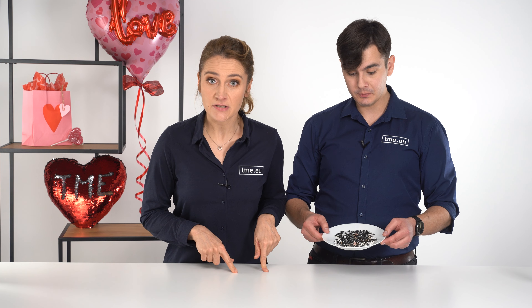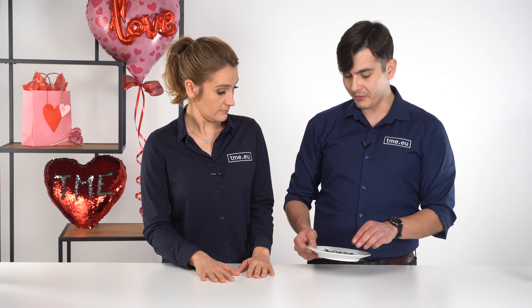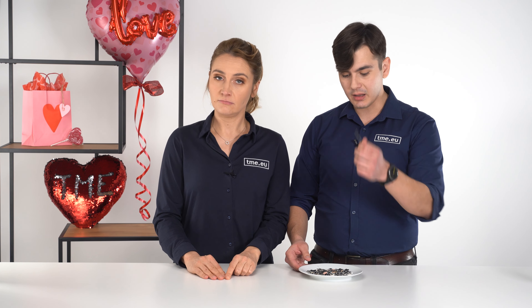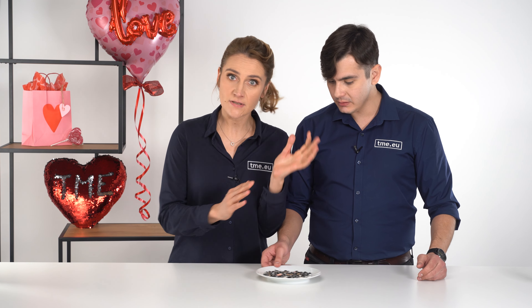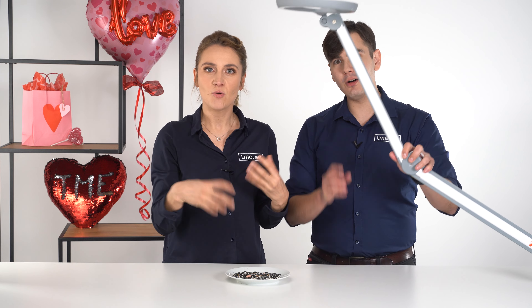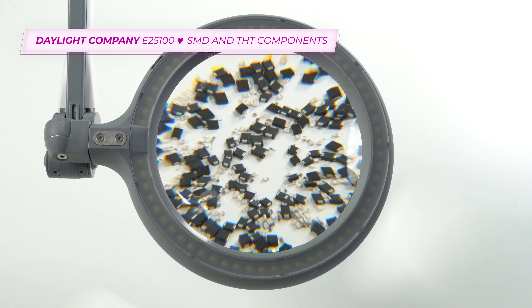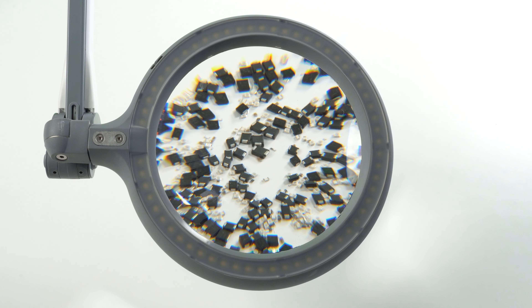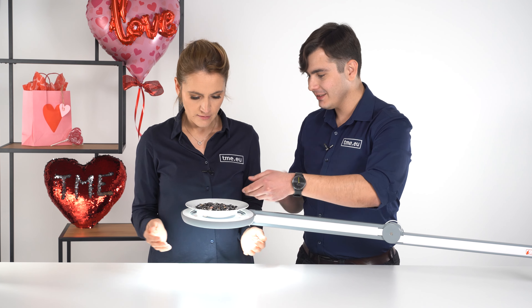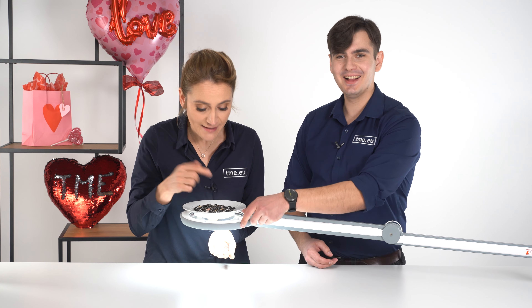Imagine you have to find an SMD resistor in your SMD bowl. This looks like a bowl of soup of SMDs, and through-hole resistors are like your noodles. But if you have this magnifying glass with extra task light, nothing will hide away from us. Now it's closer.